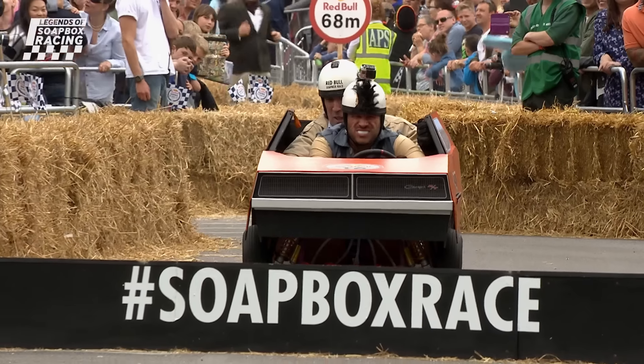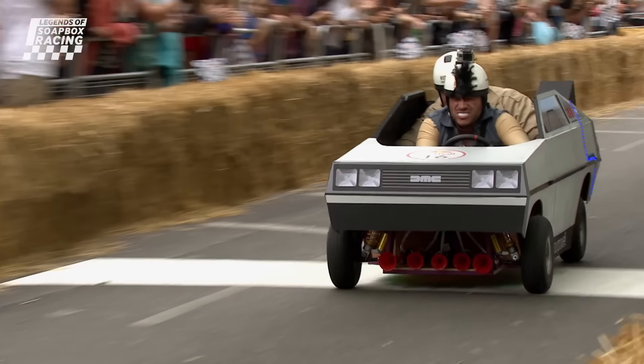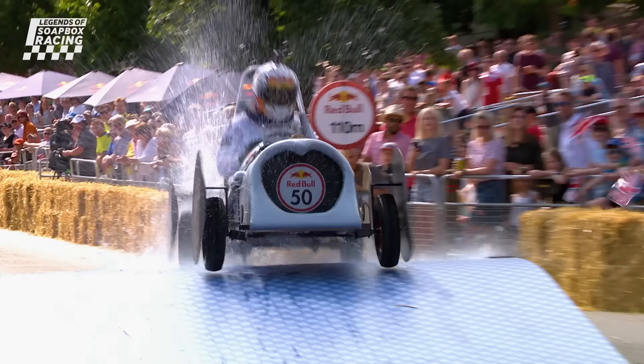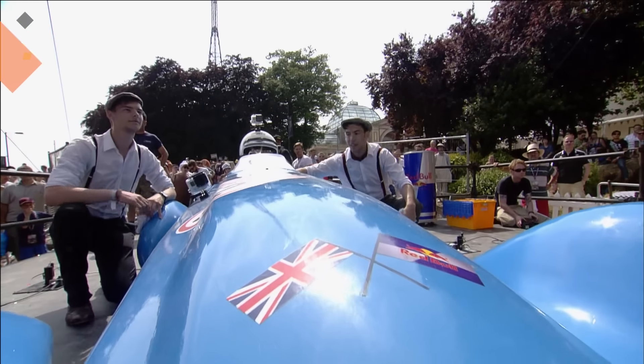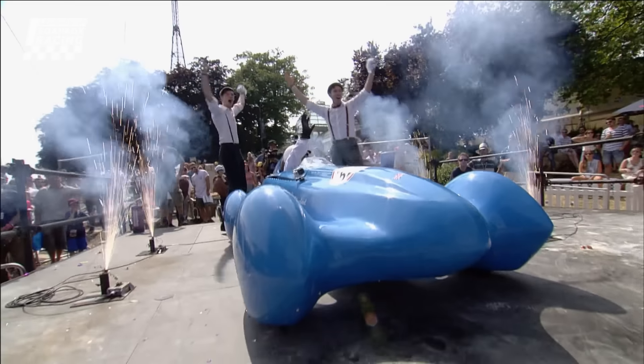Welcome to the Legends of Soapbox Racing, the channel that pays tribute to the unsung heroes of the most thrilling gravity racers on Earth. Join us in celebrating the triumphs of teams that fearlessly conquered the London Soapbox Race Challenge, leaving with well-deserved victories.